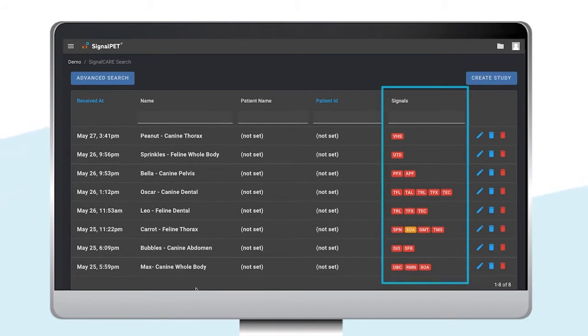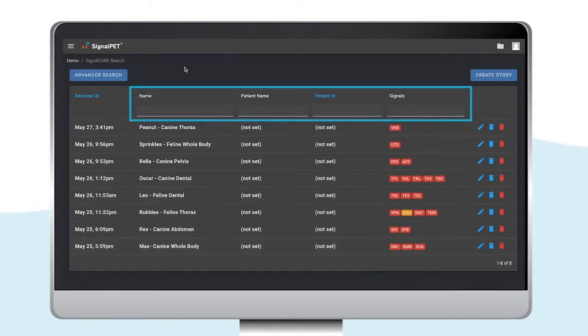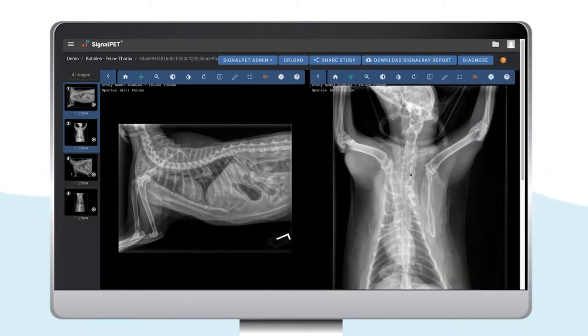The findings feature offers a sneak peek into the abnormal test results. If you want to search for a specific patient, you can use the search bars at the top. Let's search for our patient, Bubbles. As you can see, all images in this study are placed on the left-hand side, and you can change the image and compare them side by side as you wish.